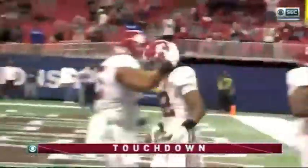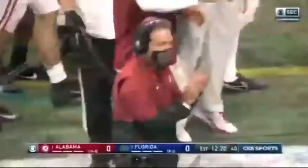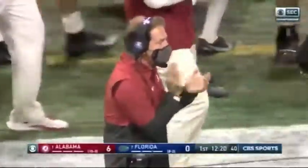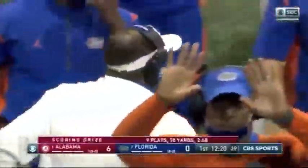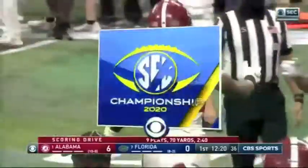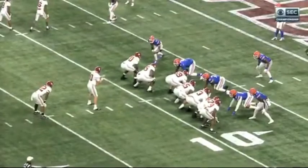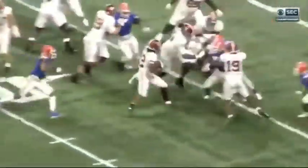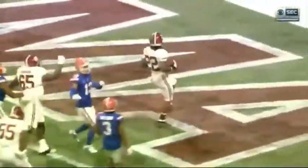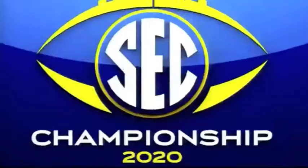Touchdown, Alabama. Love the way Najee just kind of patiently bounces around and waits for those blocks to the right side of the line. Neil gets a good block, second-level block by Ekior that time, and then Najee just trots it into the end zone.